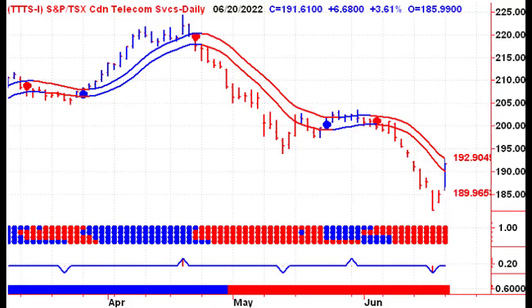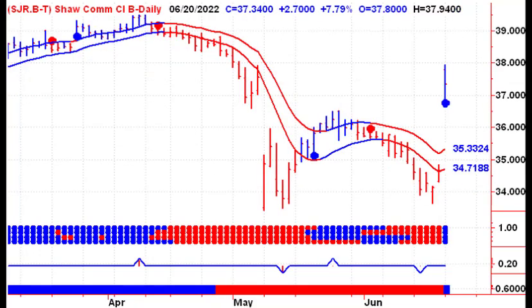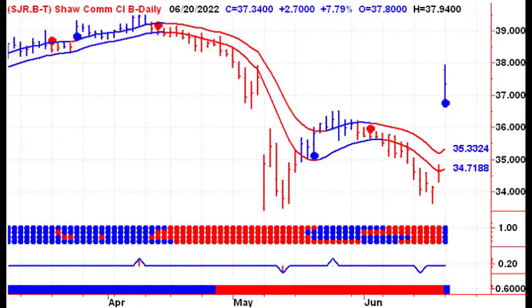Next up, let's take a look at the sector action. The big winner on Monday was the telecom sector, moving up into the channel. It had a lot to do with two stocks — Shaw and Rogers — which are getting one step closer to having their takeover deal approved. Of course, the easy money in this trade was made a long time ago, and there's no reason to chase this particular action unless you're an institution or a hedge fund.